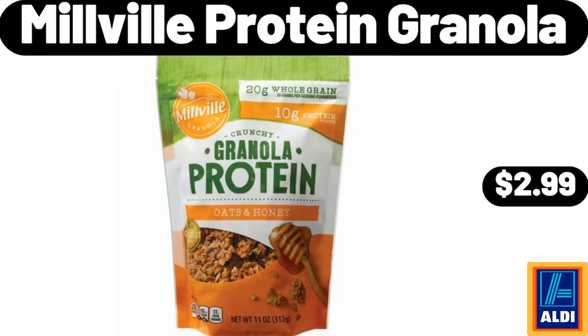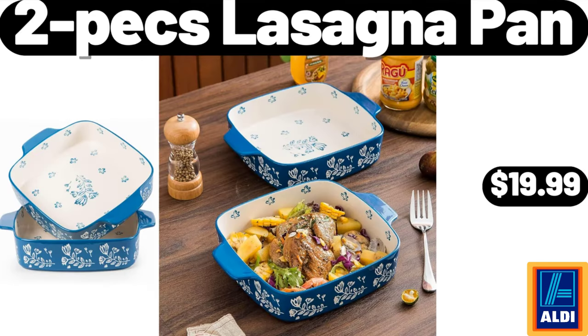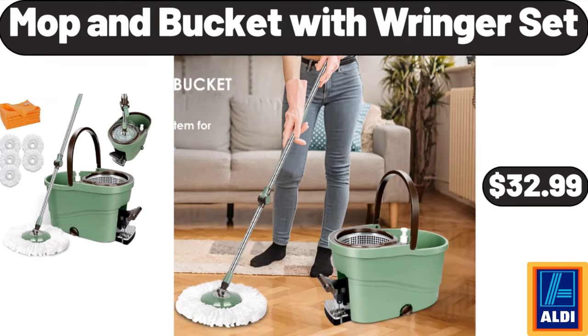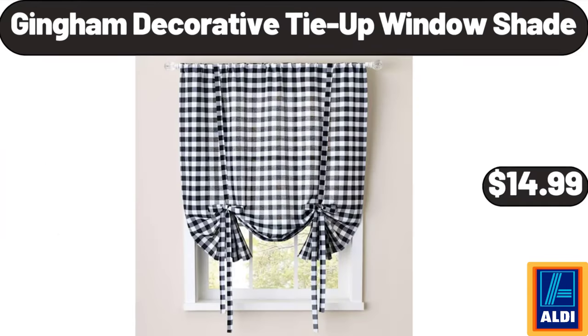Millville protein granola $2.99, 2-piece lasagna pan $19.99. Makeup mirror $12.99. Mop and bucket with wringer set $32.99.